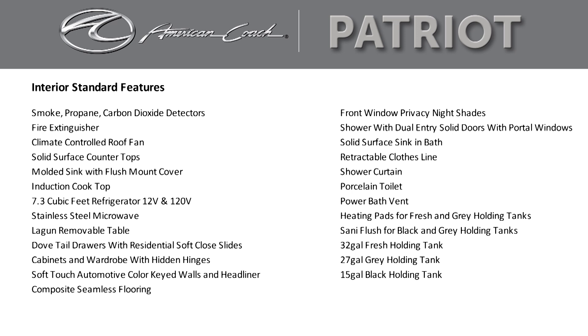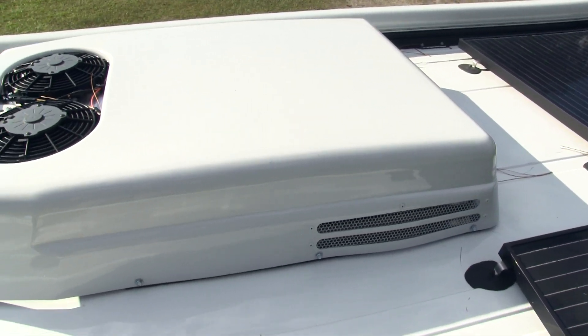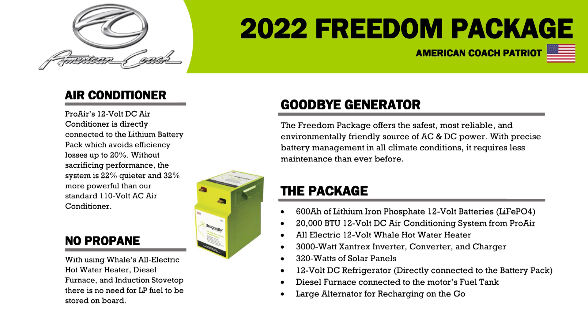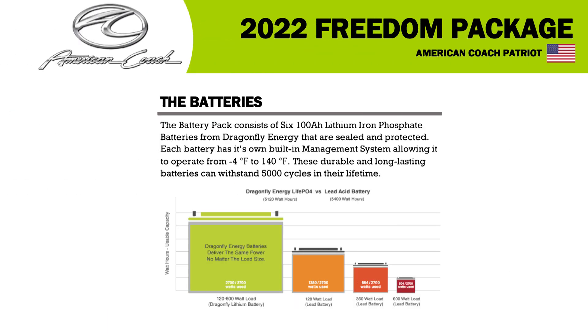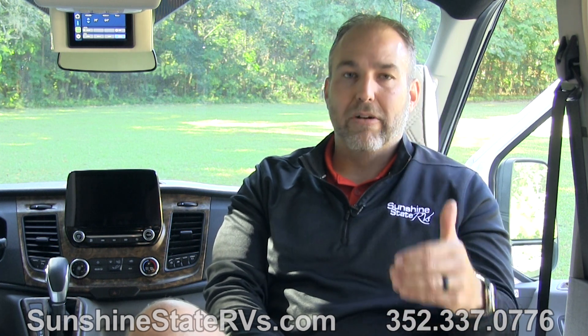The Eco Freedom package has 600 amp hours of lithium batteries, a 3,000-watt inverter, and 320 watts of solar panels. It has a dual battery charging system — you can charge from the alternator, from solar, while you're driving down the road, or while you're plugged in. The lithium batteries can run the 12-volt air conditioner for about eight hours. I have personally tested this and the air conditioner ran for eight hours just on lithium batteries. These lithium batteries are the real deal.